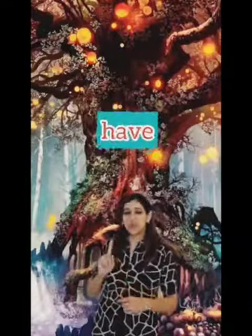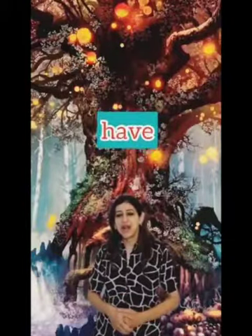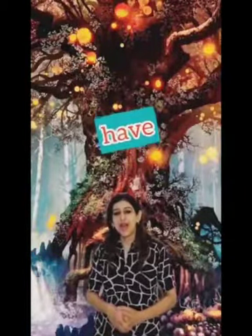Come on children, now let's again ask the magical tree to give us a next word. Let's say the magic words: Abracadabra, gilly gilly, chew! And our next word is: have. I have a new phone. Have.